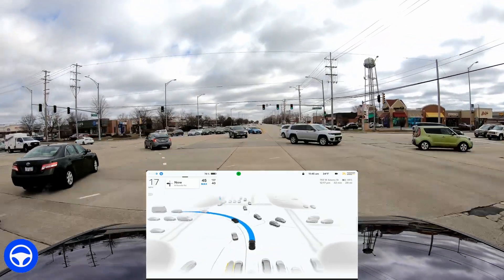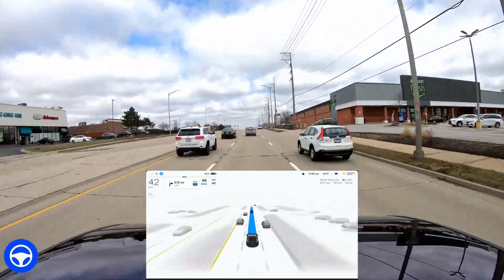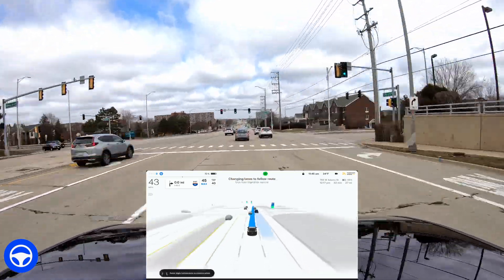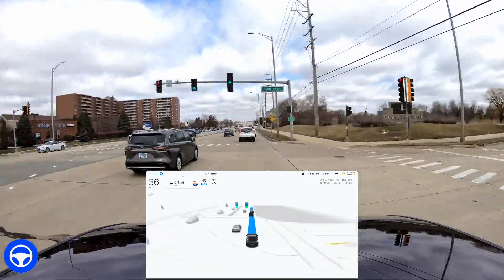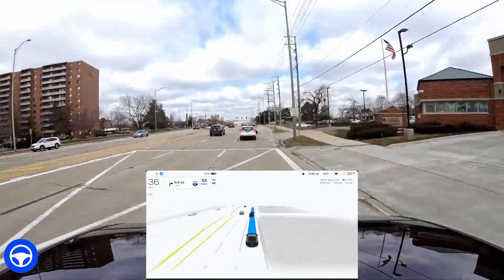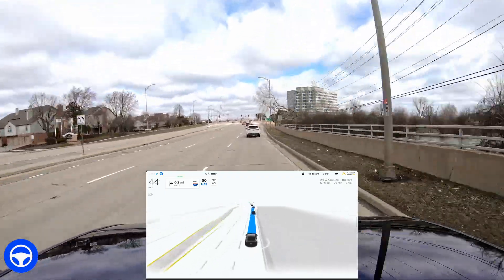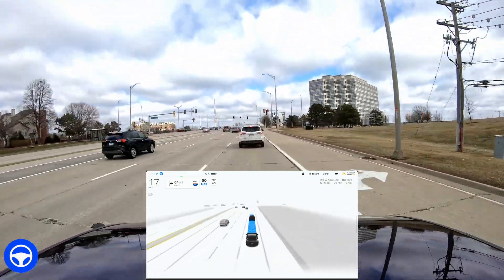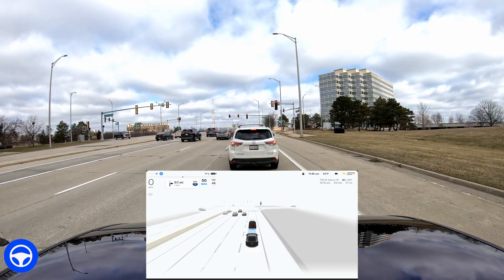Left turn signal on, goes through this intersection really well, very naturally. It's dialed in at a 12% speed offset for 45 miles per hour. I'm heading into the city of Chicago taking I-90 east all the way past the airport into the city. This is normally a 40-minute drive, that's why I have it sped up so much just to save you some time.